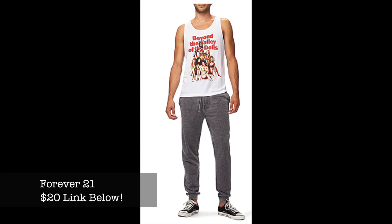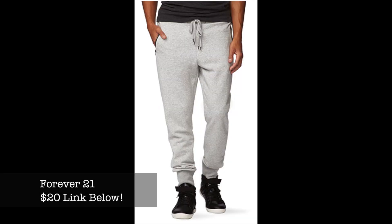Believe it or not, Forever 21 Men actually has some jogger sweatpants — they're only around $20 and are actually pretty good quality. People sleep on Forever 21 Men a lot, but they definitely have some dope stuff, so these are definitely worth checking out especially for the price.